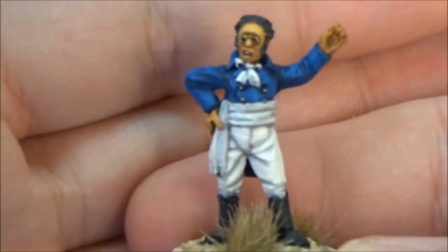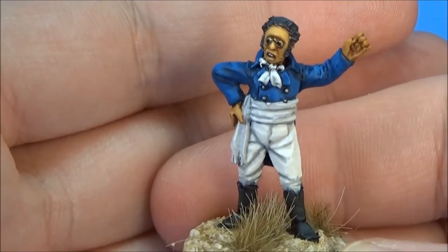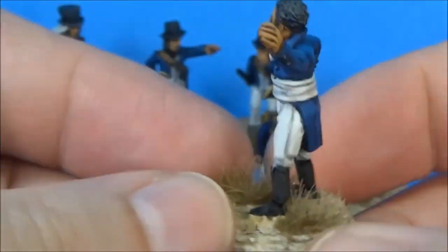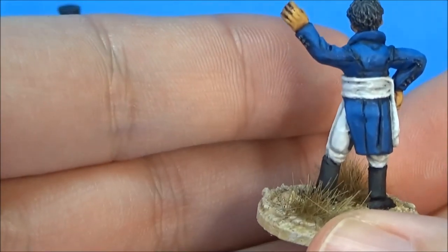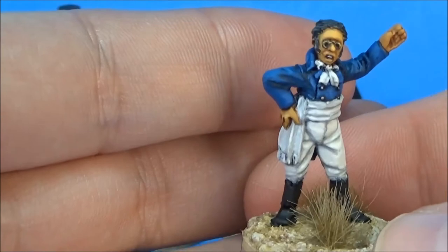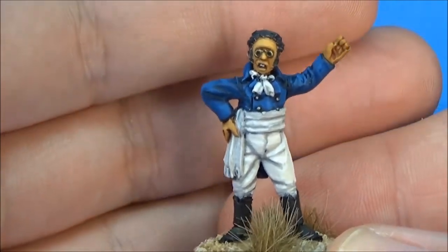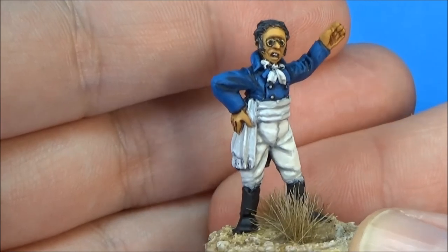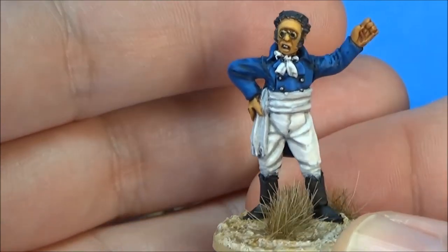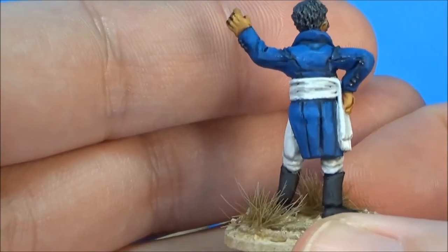These last two guys are something I added to the challenge. This is from Brigade Games' French Scientist Pack — they have a line for Napoleon in Egypt. Anyway, that's what they're from, but I gave this guy a blue coat, so I don't know what he could be — maybe another lieutenant or a ship's doctor or something.